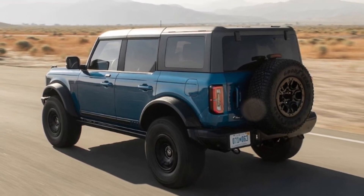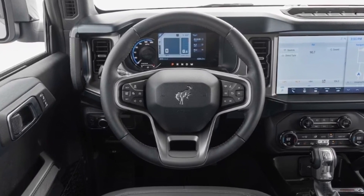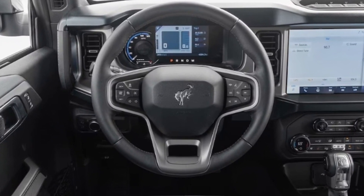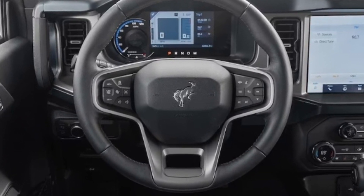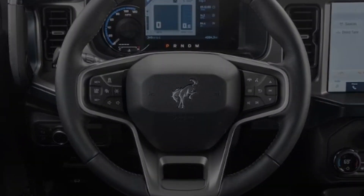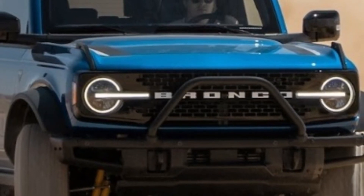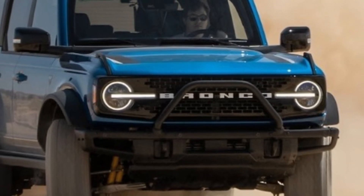Ford's full-size Bronco is built on a modified version of the company's T6 platform and was designed from the beginning with hybrid electrification in mind. During the engineering phase, the SUV's front axle mounting location was moved forward approximately two inches versus its Ranger platform mate, in part to allow space for the necessary hybrid hardware.